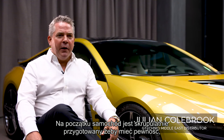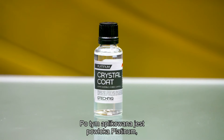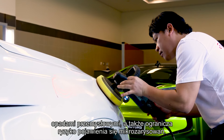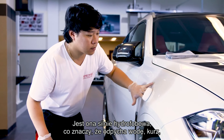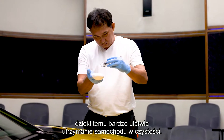Firstly, the car is meticulously prepared to make sure there are no imperfections or swirls in the paintwork. Then the platinum coat is applied and allowed to cure, providing excellent protection against UV rays, against chemical fallout, and against the build-up of swirls and scratches. It also makes maintenance a dream because the coating is very hydrophobic — it repels water, repels dust, and makes keeping the car clean very, very easy.